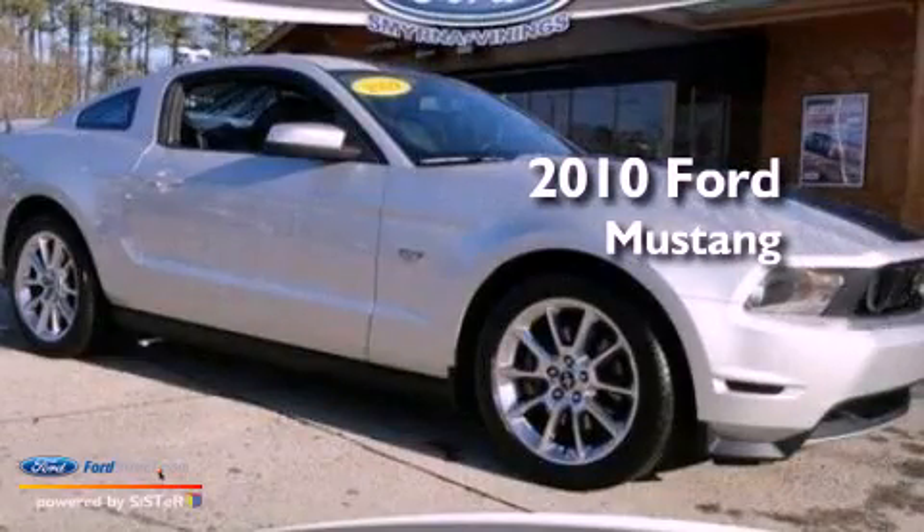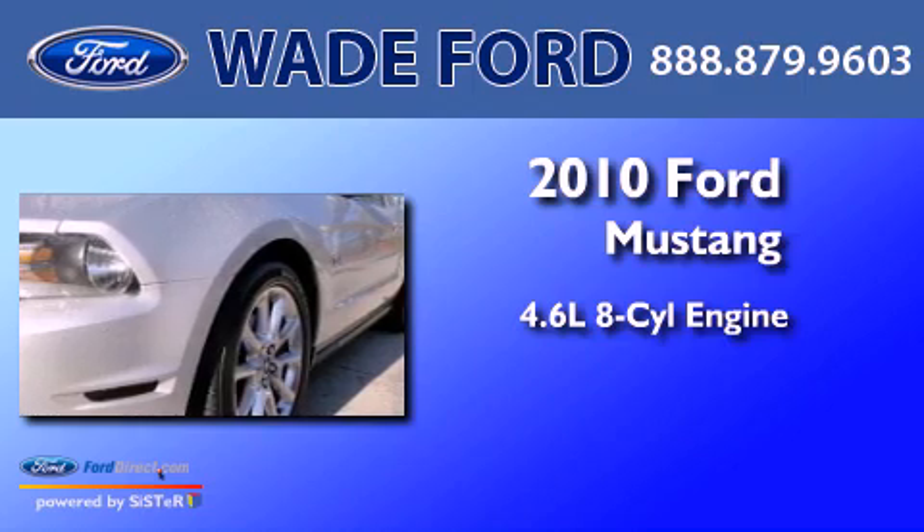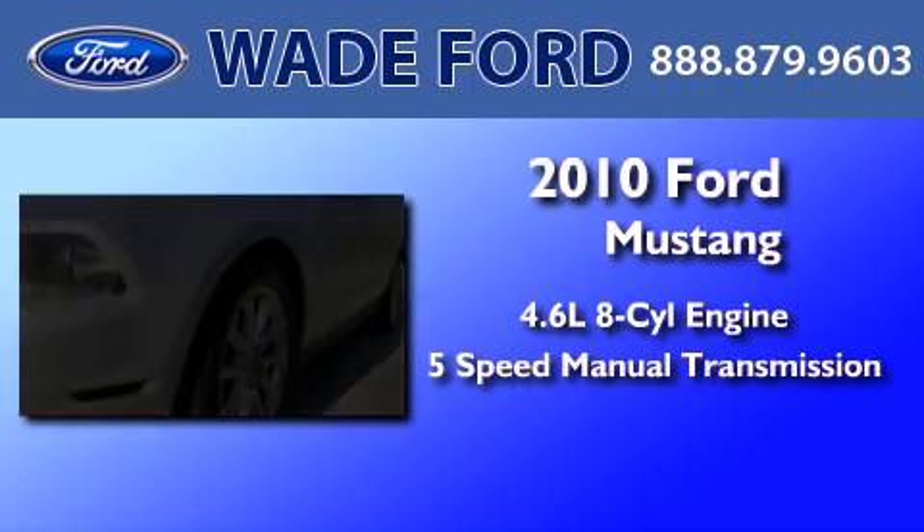This is a 2010 Ford Mustang. It features a 4.6-liter, 8-cylinder engine and a 5-speed manual transmission.